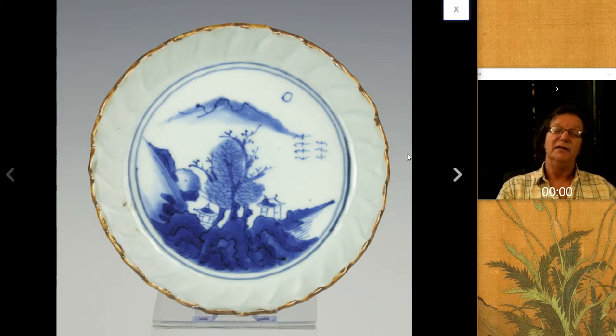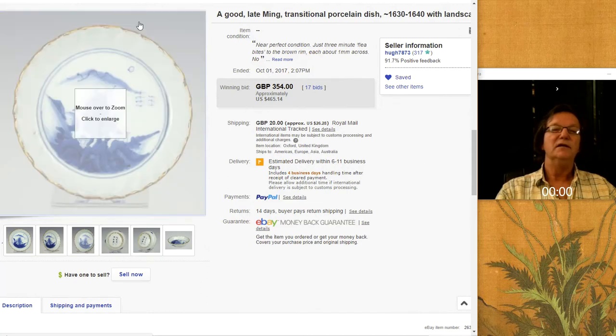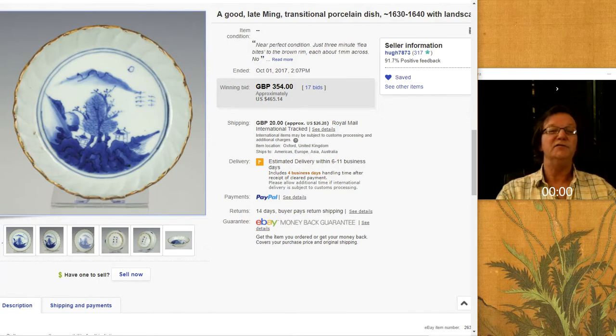This was a nice transitional period Chinese blue and white plate put up by a seller over in Europe — Hugh is his name. He doesn't sell all that often, but he gets good things. This was a nice piece, cobalt blue with brown dressing, beautifully done. There's a big collector market for these. This one brought $465. Excuse the car outside — we have the windows open today, about 70 degrees, pretty unusual for Cape Ann in mid-October.